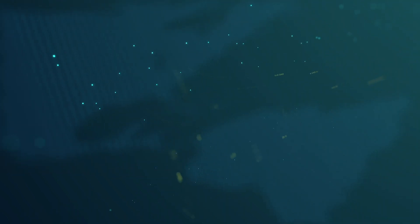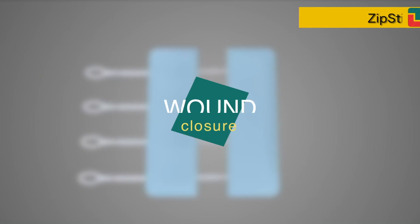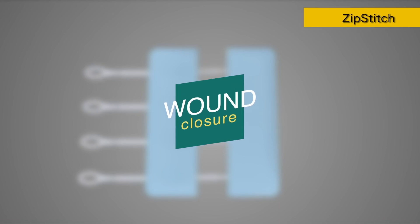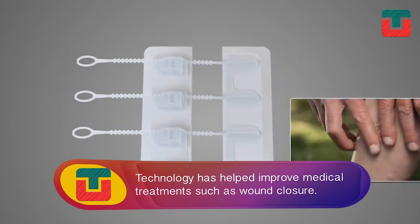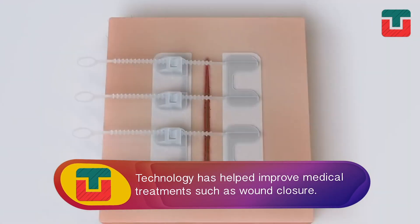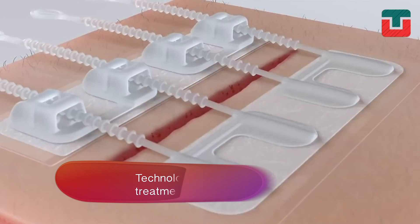Technology has helped improve medical treatments. Surgical procedures like stitching wounds is a great example of this.